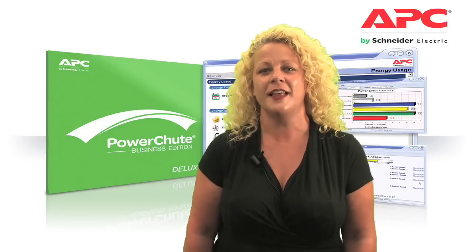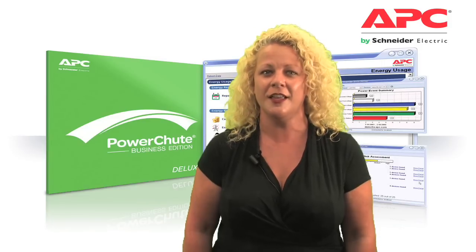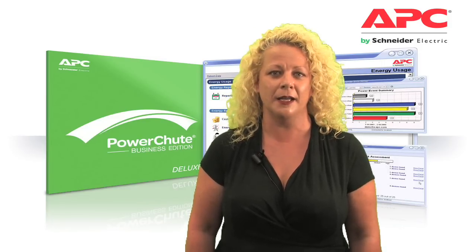If yes, then you need the guarantee of unattended safe system shutdown, fault notifications, risk assessment updates, and energy reporting. PowerShoot Business Edition is the proven UPS management system providing all this and more, and has helped you manage your APC Smart-UPS since 1993. The new PowerShoot was purposely designed with green IT in mind and is the first UPS management software to provide concrete information on energy usage and CO2 emissions.